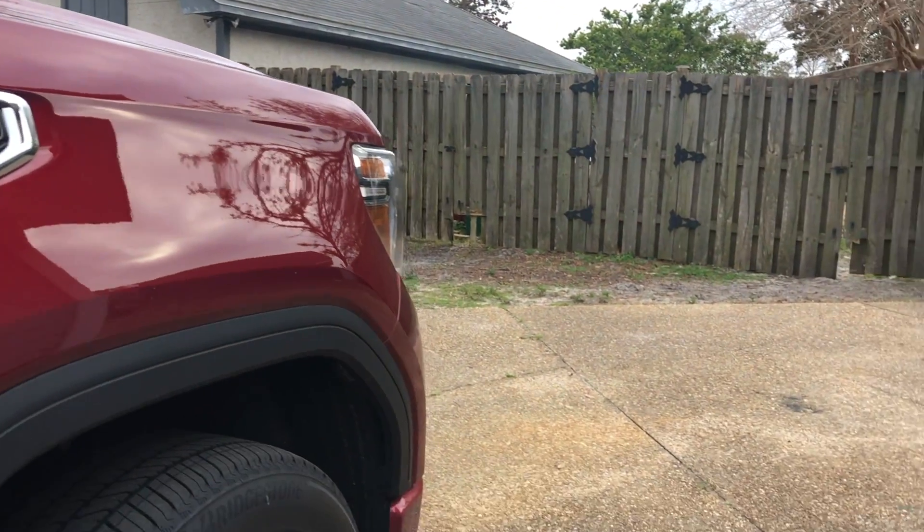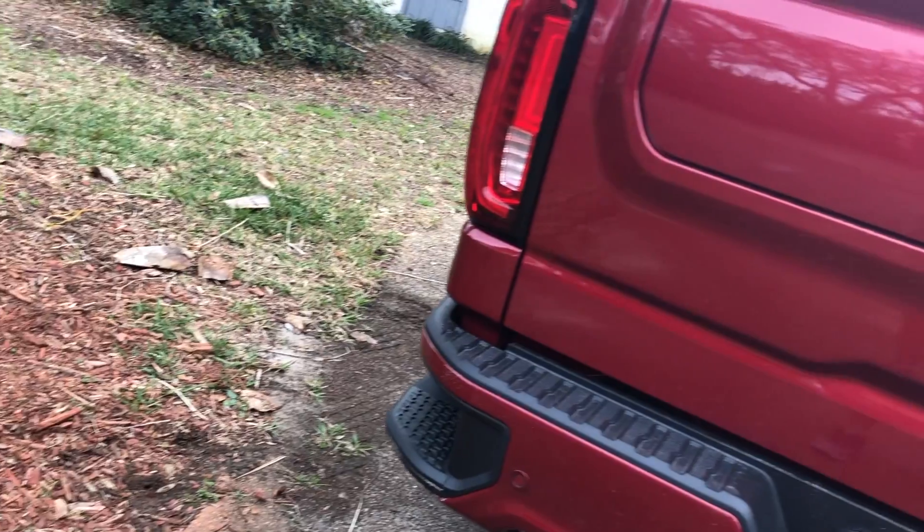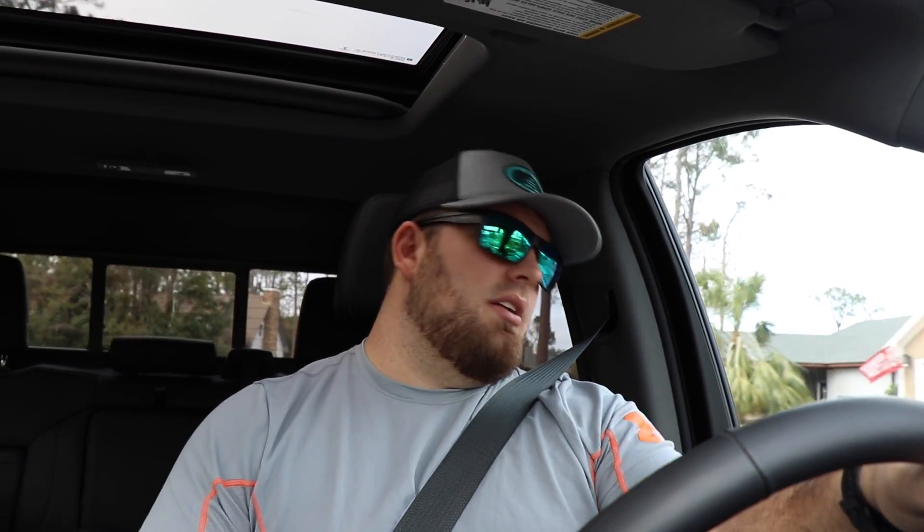It's got heated and AC seats. I would definitely own one — I'm not gonna say it's not for me. I like the High Country interior better than the Denali just because of that brown leather. A lot of people were asking my thoughts on the new trucks — the mirrors were definitely controversial, but I didn't have much else negative to say. I thought the taillights and headlights look good, especially on the Sierra.